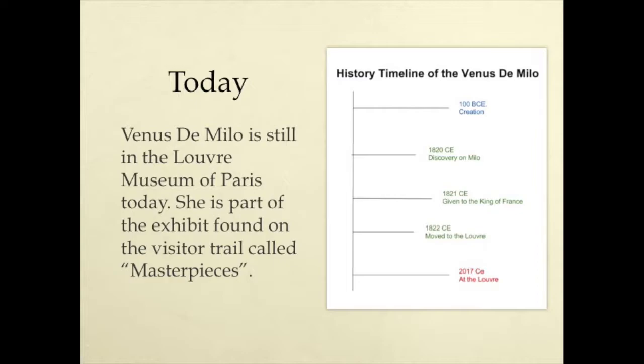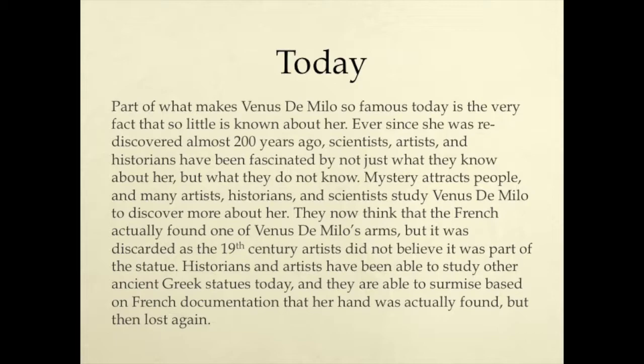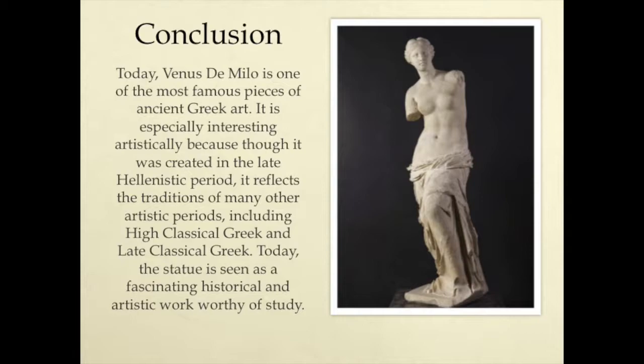Today, Venus de Milo is still in the Louvre Museum of Paris. She is part of an exhibit found on the visitor trail called Masterpieces. Part of what makes Venus de Milo so famous today is the very fact that so little is known about her. Ever since she was rediscovered almost 200 years ago, scientists, artists, and historians have been fascinated — not just by what they know about her, but by what they don't know. Mystery attracts people, and many artists, historians, and scientists study Venus de Milo to discover more about her. They now think that the French actually found Venus de Milo's arm, but it was discarded because 19th century artists did not believe it was actually part of the statue. Historians and artists have been able to study other ancient Greek statues today, and they are able to surmise, based on French documentation, that her hand was actually found but then lost again.